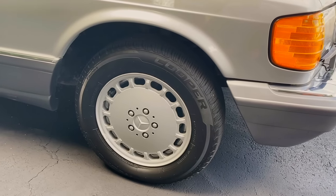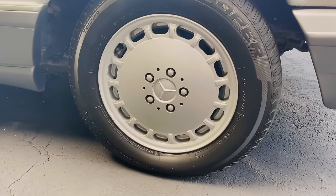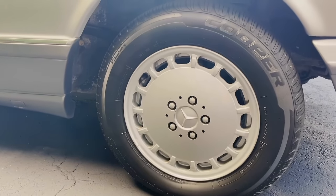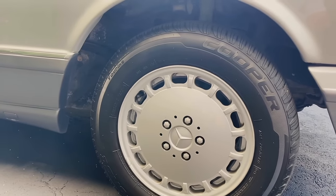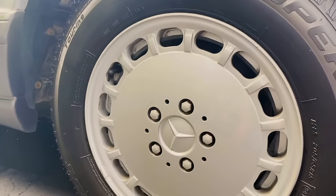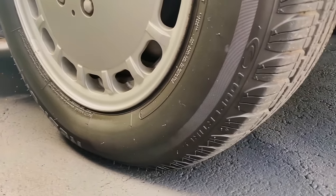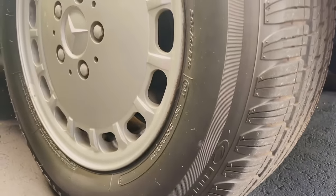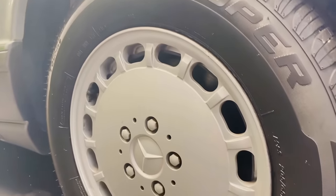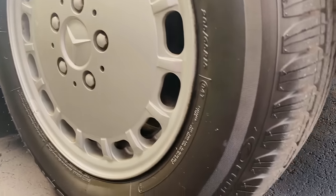On the side, we have some great wheels — these are 15-inch aero wheels, which are just a staple with a lot of these Mercedes cars and the best looking older Mercedes wheels. You also have four-wheel disc brakes on the car.